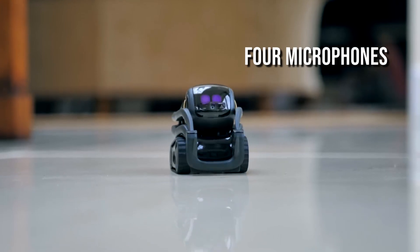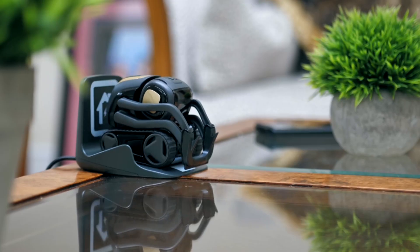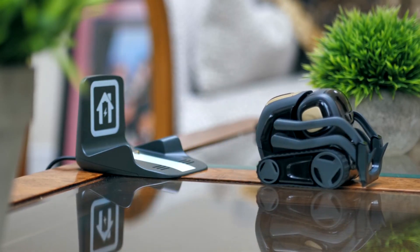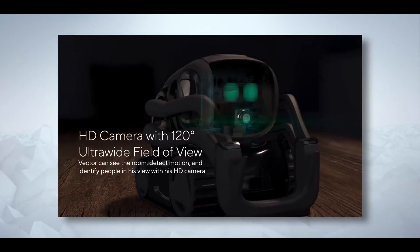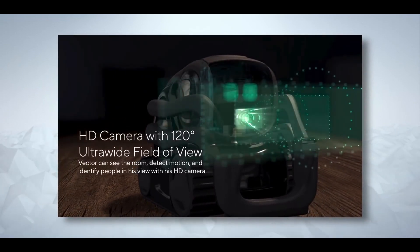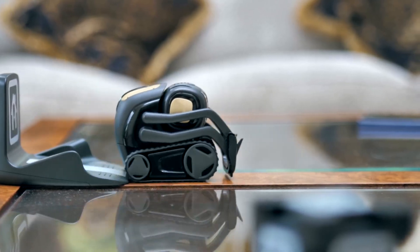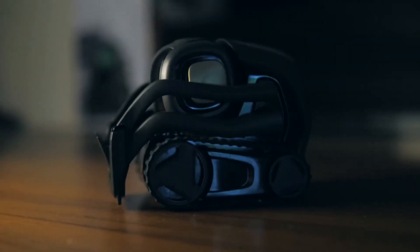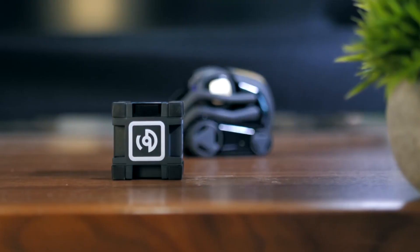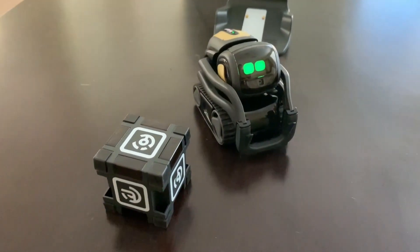Its four microphones can pinpoint the source of an audio signal. It also has a timer to ensure that you do not arrive at the office late or consume food that has been cooked for too long. Vector robot uses cutting-edge technology to meet the requirements of its users. It can fit into tight quarters and recharge quickly. This robot is designed to get up and explore its environment. If you say 'Hey Vector,' it will respond to your queries and follow your instructions.